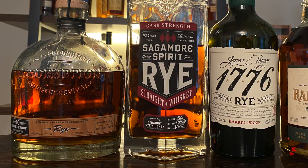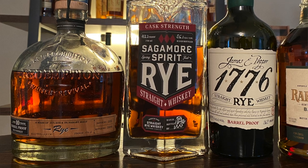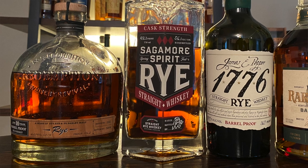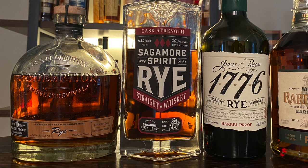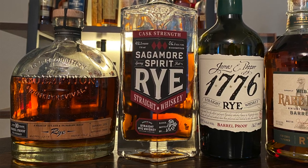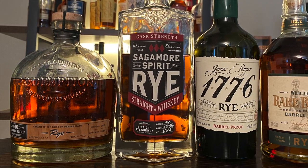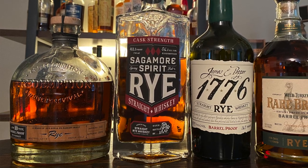The first three are MGP products and the last one will be our Wild Turkey. Up first is Redemption barrel-proof rye whiskey — 116.2 proof, aged for 10 full years. We paid $98 for it here in Oregon and we're really happy to find it because it is quite rare around here. Up next, Sagamore Spirit cask strength rye whiskey from Maryland — 112.2 proof, aged for four years.